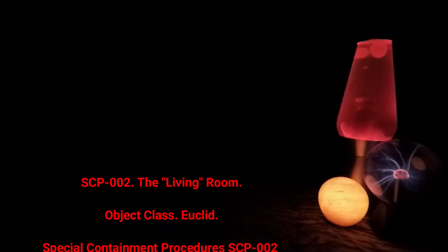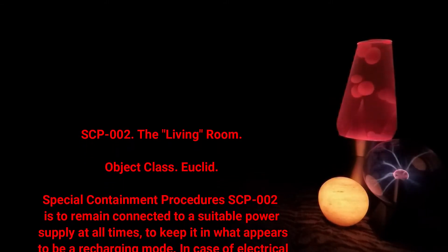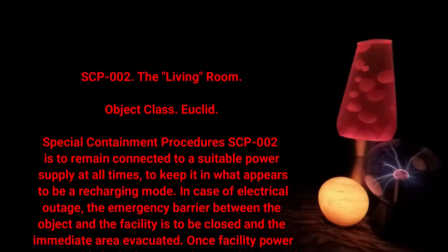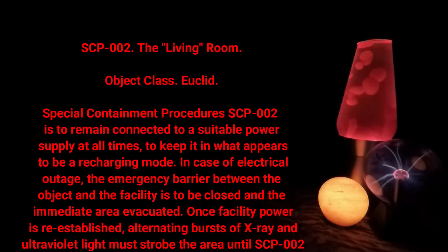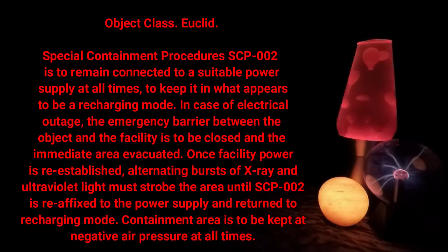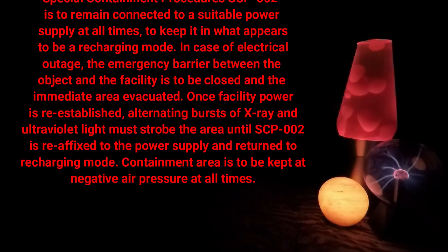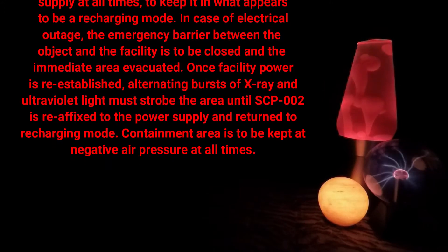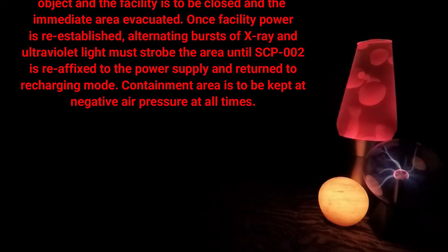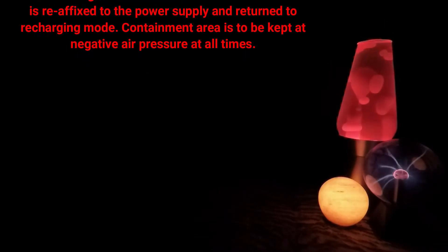SCP-002: The Living Room. Object Class: Euclid. Special Containment Procedures: SCP-002 is to remain connected to a suitable power supply at all times to keep it in what appears to be a recharging mode. In case of electrical outage, the emergency barrier between the object and the facility is to be closed and the immediate area evacuated. Once facility power is re-established, alternating bursts of x-ray and ultraviolet light must strobe the area until SCP-002 is reaffixed to the power supply and returns to recharging mode. Containment area is to be kept at negative air pressure at all times.